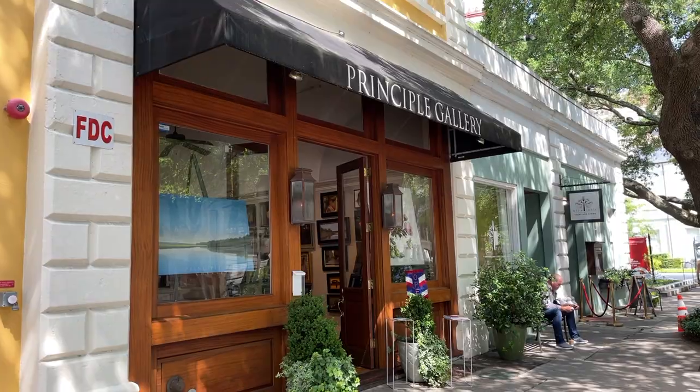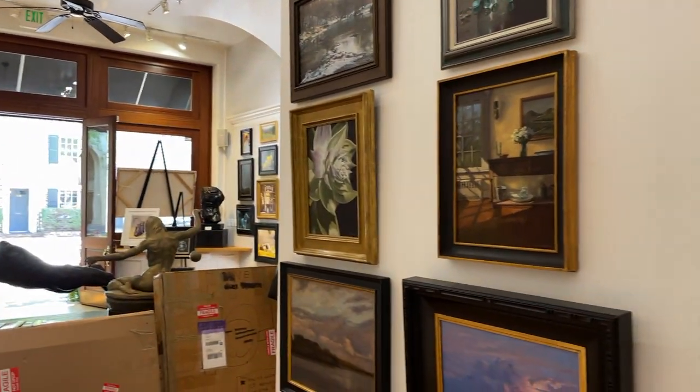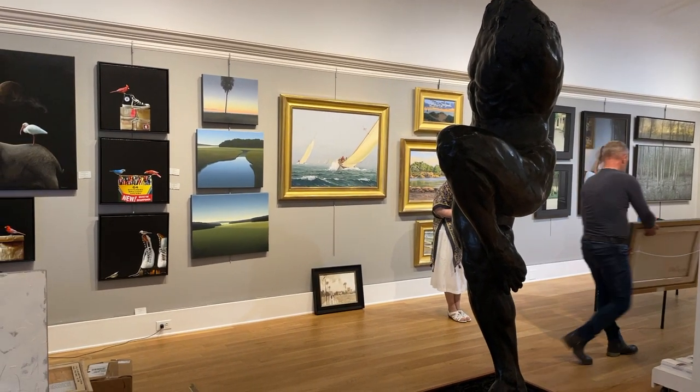We just stopped in downtown Charleston — beautiful city with a lot of things to paint. We're going to see where the NOBS exhibition will be and where the plein air exhibition will be. We'll make a stop and then start scouting around. I'll show you everything around here. So we're going to walk the streets of Charleston and see if we can find something to paint inside Charleston, or we'll go outside somewhere — the harbor, boats, or something.